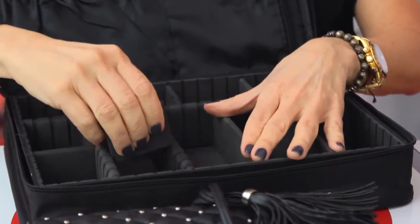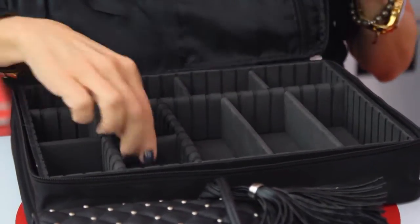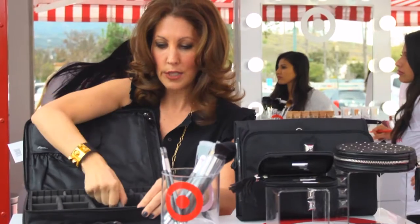The thing that I love about this train case is that it's all modular. The whole little kit comes out so it can be kept in your bathroom drawer. Everything moves.